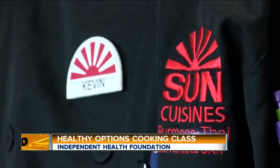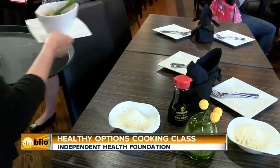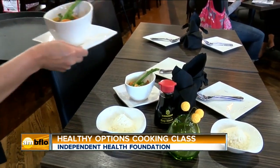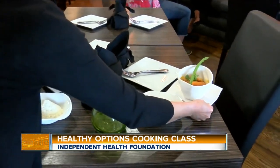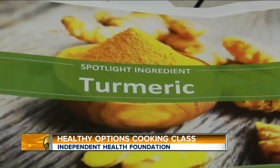Today, Chef Kevin is teaching the class how to make pumpkin curry shrimp, a simple recipe with complex taste. And if you happen to forget the ingredients, that's okay — they get all the recipes with them so they can make it at home, and they know all of the healthy benefits to it.